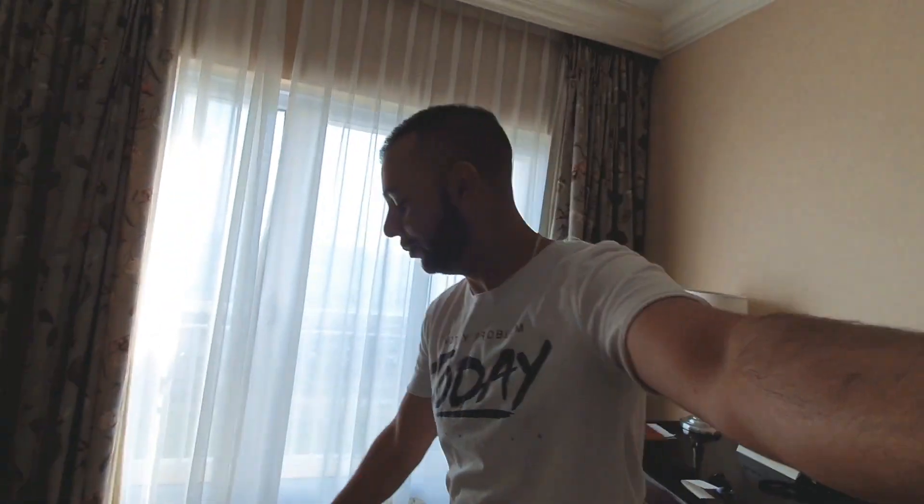I'm such an awkward vlogger, but I'm going to start learning and I'm really going to start vlogging a little bit more. I'm very excited to see how this video goes.